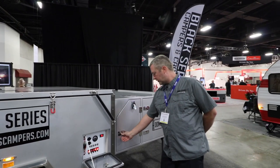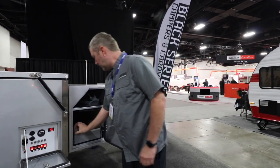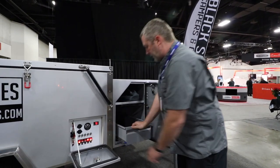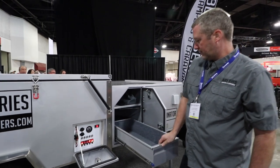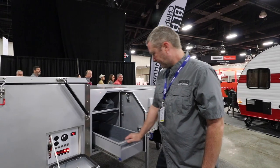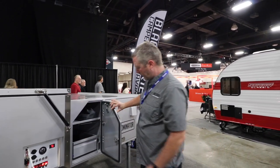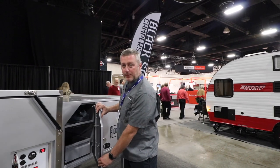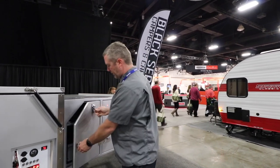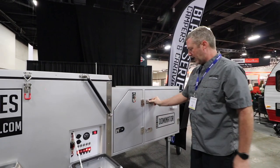Up front we have our first storage compartment — this holds our awning pole. It has two lockable slide roller drawers for storage, with one on each side in this compartment. All the compartments have rubber weather strips, fully sealed against moisture and dust, and are fully lockable with stainless steel latches.